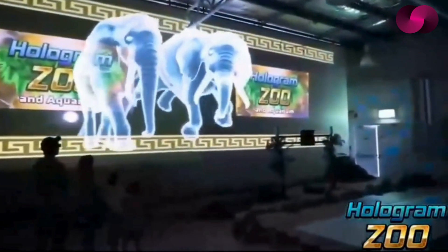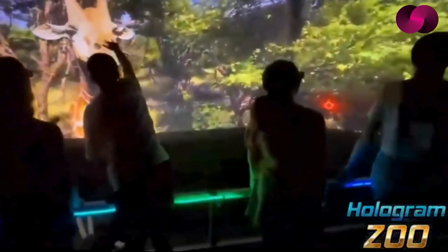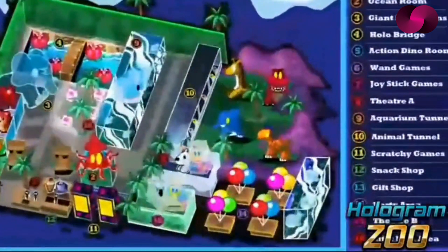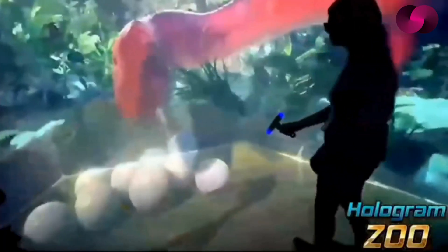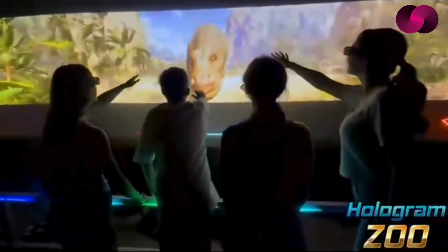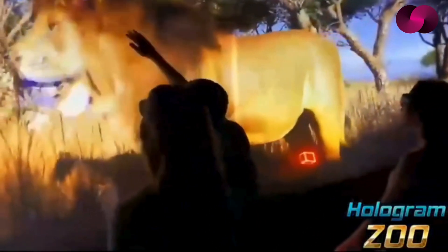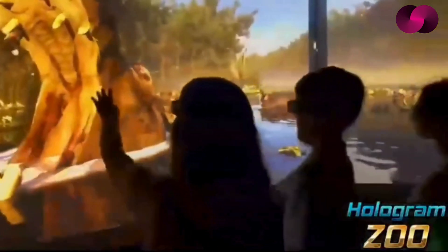Do you know about the new hologram zoo that opened in Brisbane, Australia? The zoo has over 50 animals, but not one of them are real. Instead, they are all holograms made using the latest laser technology. The holograms are so lifelike that they even interact with you. We went to Africa where we were caught in an elephant stampede and swam in the river with the hippos.